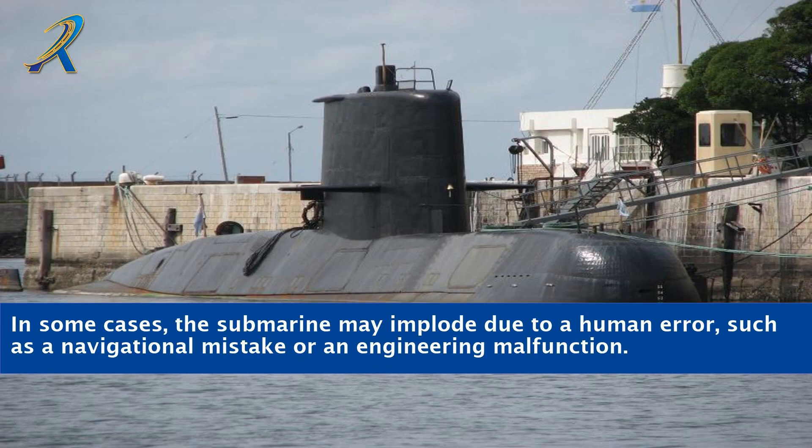In some cases, the submarine may implode due to human error, such as a navigational mistake or an engineering malfunction.